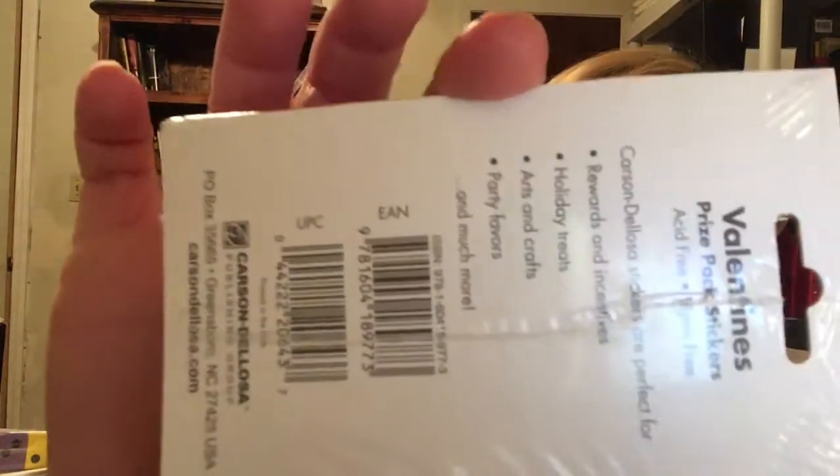The next thing is a prize pack of stickers — there are 24 sticker sheets and they are Valentine-themed hearts. I could put these in my treasure box as a prize, which isn't bad. I don't use a lot of stickers in my classroom, though I do use sticker charts for AR and things like that. On the back it says they're acid-free, safe for photos, and lint-free. They're described as perfect for rewards, incentives, holiday treats, arts and crafts, and party favors.